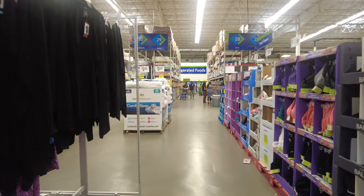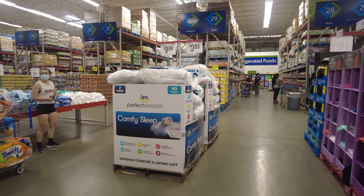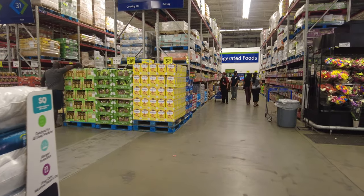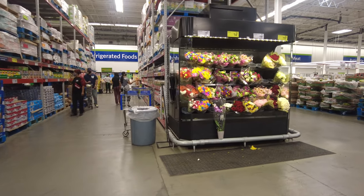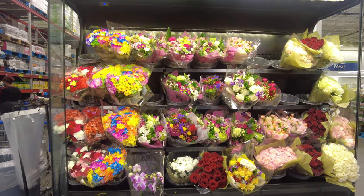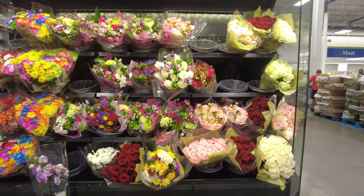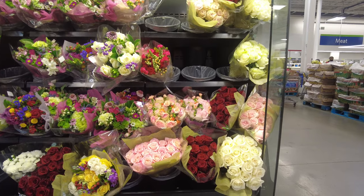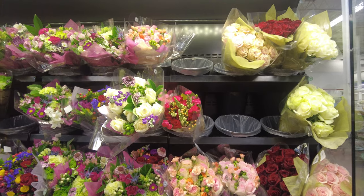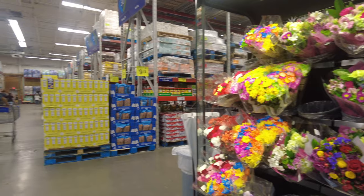Continuing down the apparel section, they have a couple of pillows if you want a comfortable one for yourself. Another thing that caught my eye were the flowers — they have very beautiful flowers. Father's Day was approaching, so they had stocked up on gifts you can get for the important father in your life or your own dad. They were very colorful.